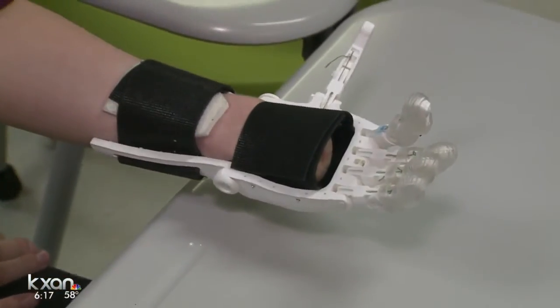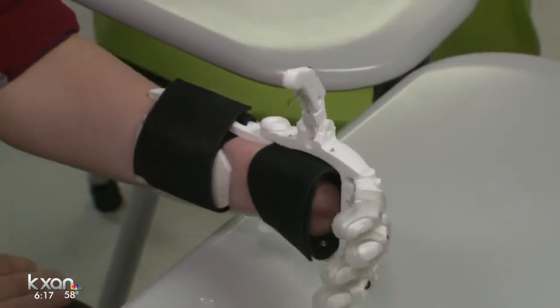One less obstacle. I can already tell how beneficial it's going to be. Some prosthetic hands can cost hundreds of thousands of dollars, depending on functionality and appearance. The basic hand Paris has costs the school about a hundred dollars a hand, which comes out of their curriculum budget.